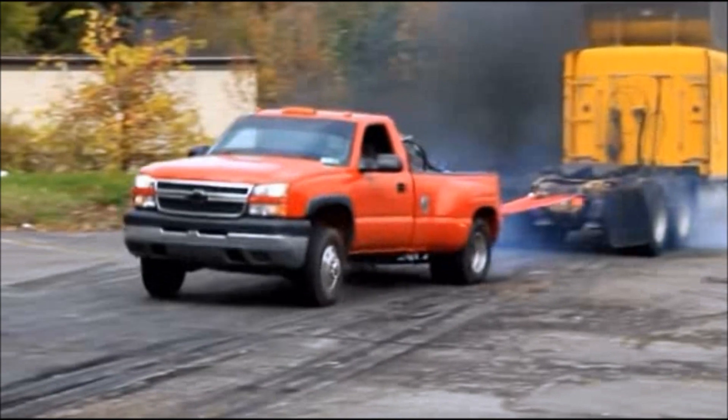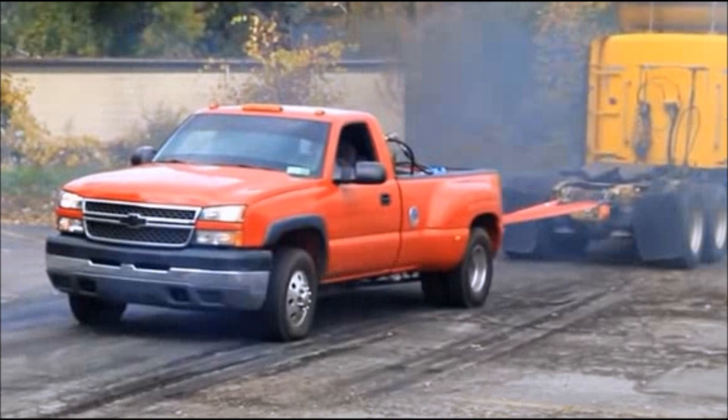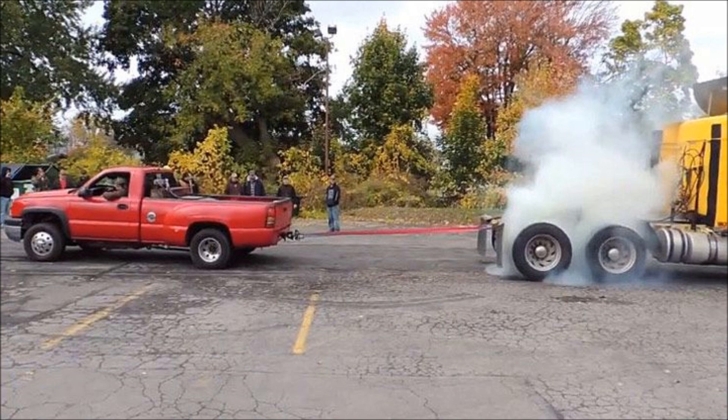Let me ask you this: this red truck with less than 20 psi in its tires and one-third the torque just out-pulled a semi truck with its tires inflated to 110 psi. Which one do you think is more qualified to tow a 60,000-pound trailer?